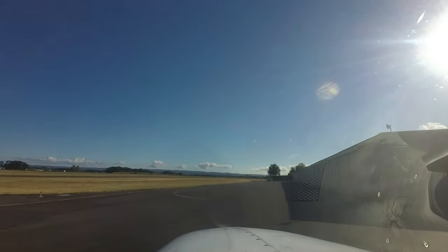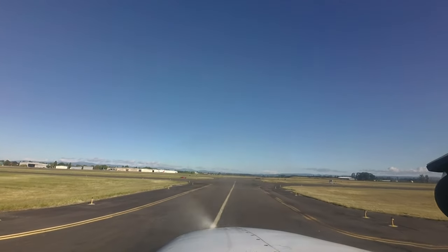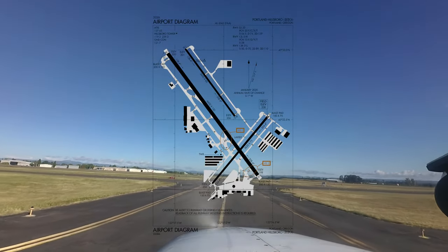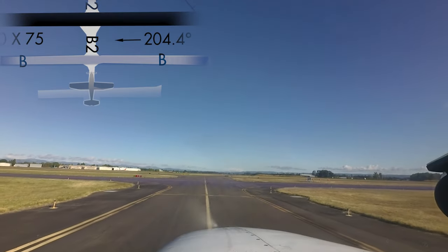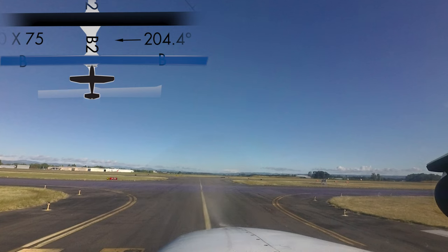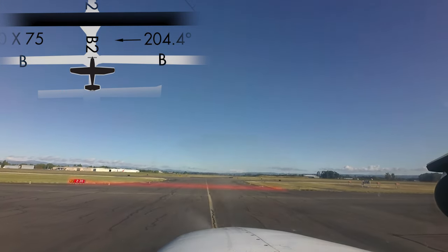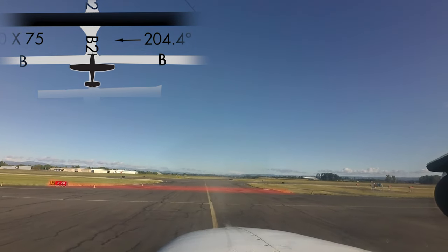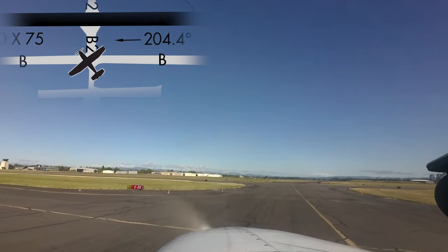Another area for increased attention concerns aircraft taxiing from the Northeast T hangars. Aircraft instructed to taxi via Bravo have sometimes missed the turn onto taxiway Bravo and entered onto runway 220 without clearance. Complete understanding of your assigned taxi route, including turns and hold short instructions prior to beginning taxi, will go a long way to preventing this mistake.